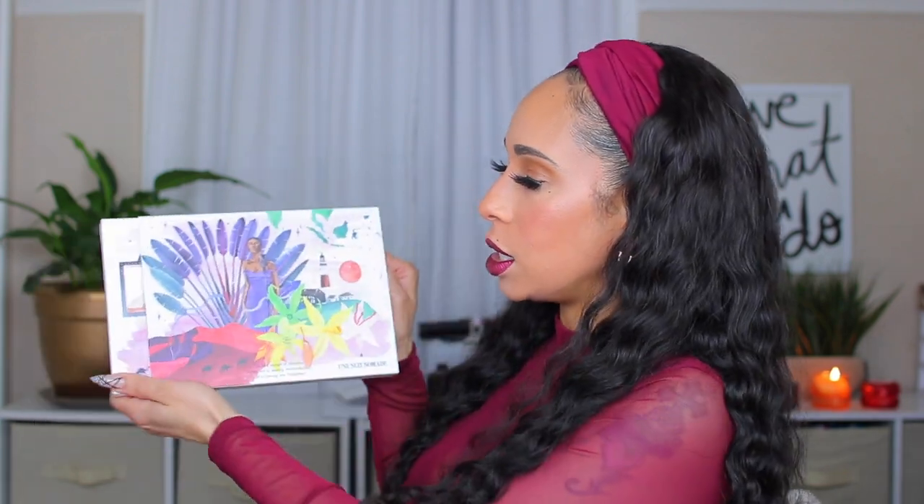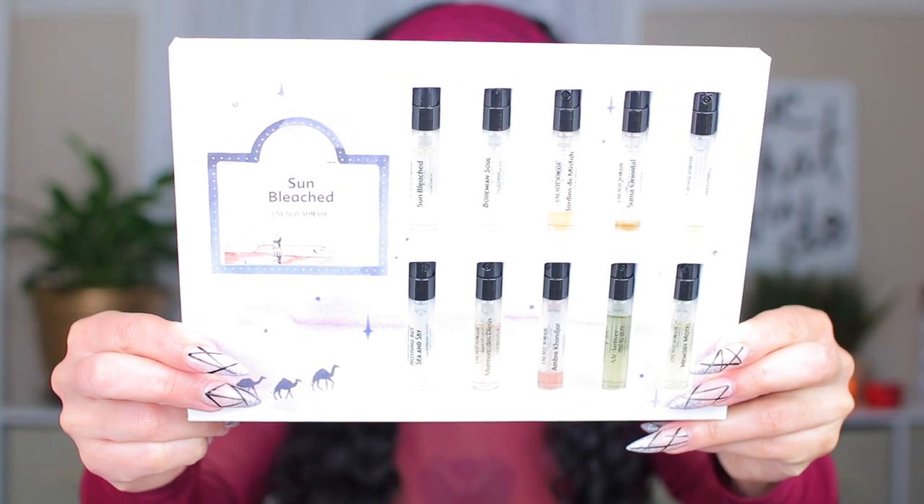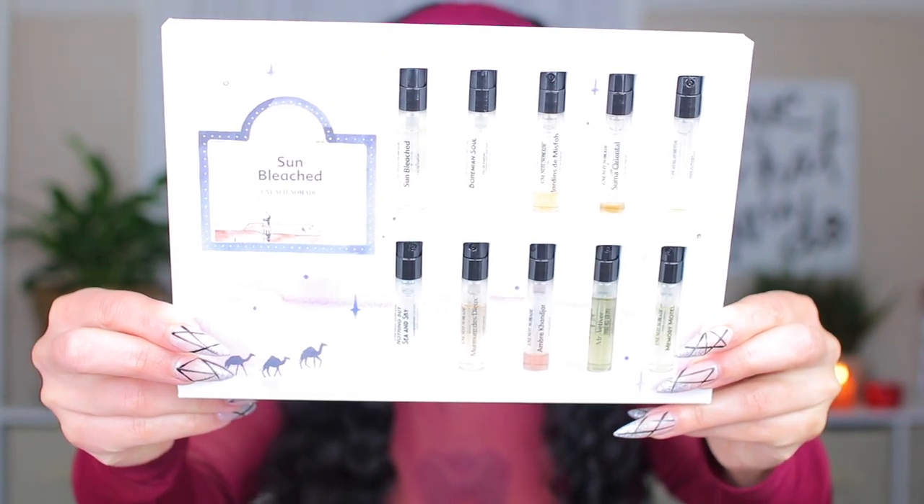The house is called Unui Nomad and they sent me this cute little discovery set — it's beautiful and colorful. These are all the fragrances they sent in this case. As you can see, I have dug into these — you can see all the empty ones. There are 10 samples in here and I've tried all of them and got full wear out of pretty much all of them.